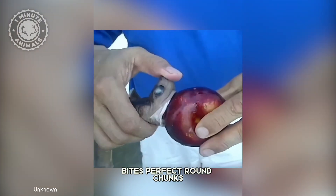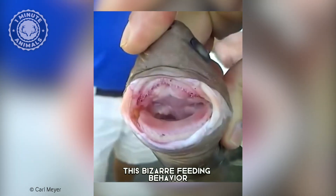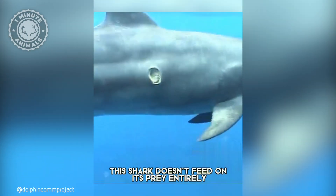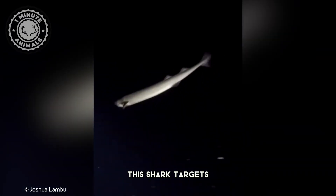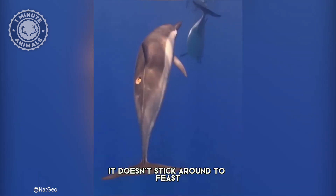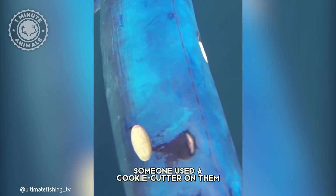The cookie cutter shark bites perfect round chunks out of much larger animals, leaving a clean circular scar behind. This bizarre feeding behavior is so unique it gave the shark its name: cookie cutter. But here's the kicker — this shark doesn't feed on its prey entirely. Using its razor-sharp teeth, it targets whales, dolphins, and even large fish, slicing through their flesh without killing them. It takes a quick bite and swims away, leaving behind a perfect scar that looks like someone used a cookie cutter on them.